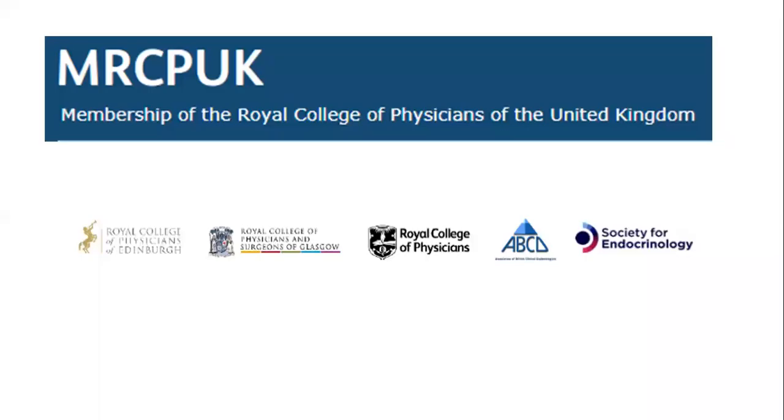Hello everyone. In this presentation I will be talking about the Special Certificate Examination in Endocrinology and Diabetes. The test is organized by the Royal College of Physicians in association with four other educational institutions and it is part of the training requirements for candidates who are sitting for a CCT registration.